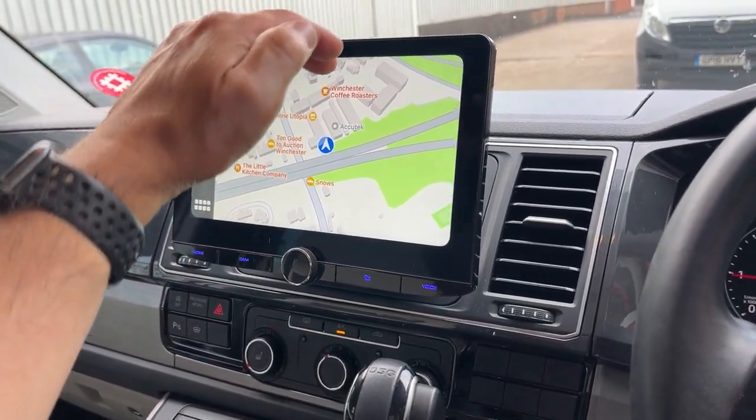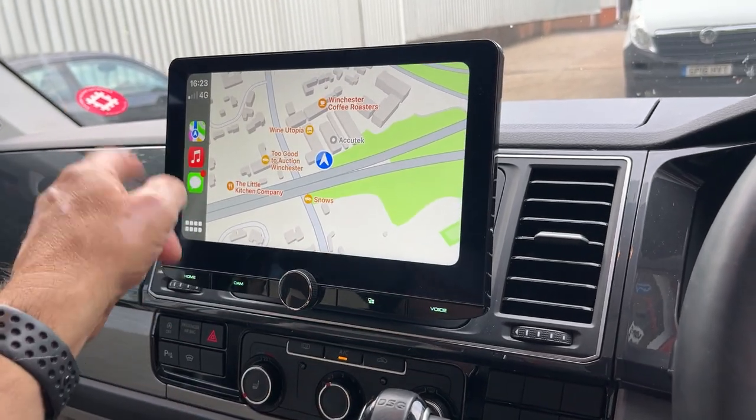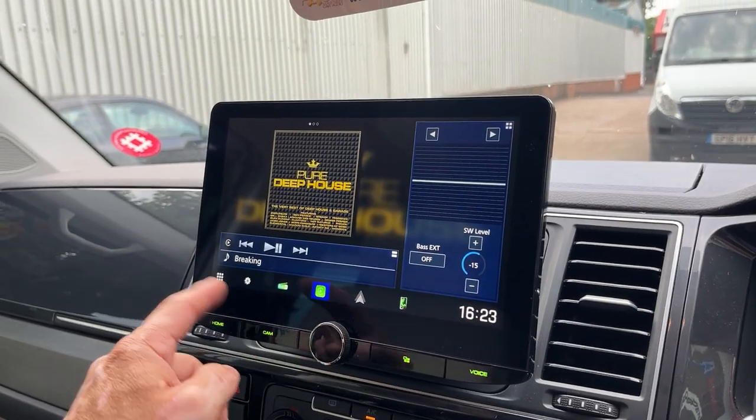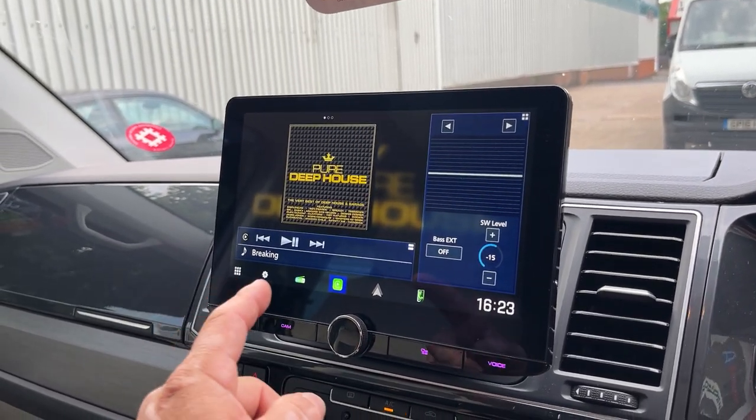It is slightly adjustable — you can manually maneuver this forward and back. You've got CarPlay. Press the home button. You've got all the usual facilities: Apple CarPlay, Android Auto, DAB.